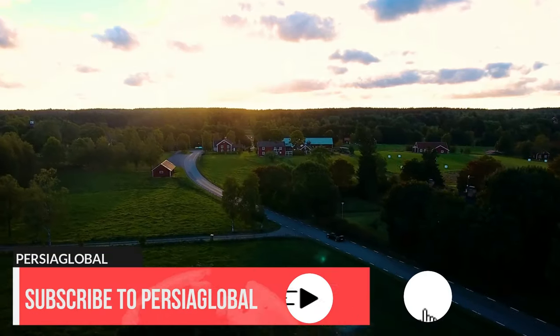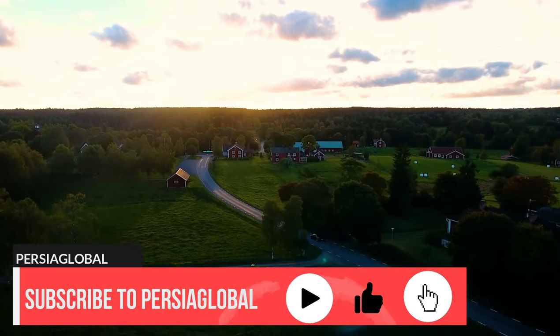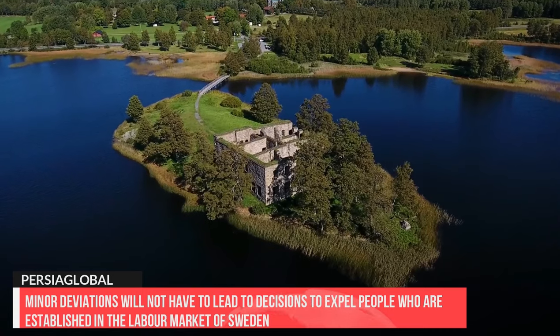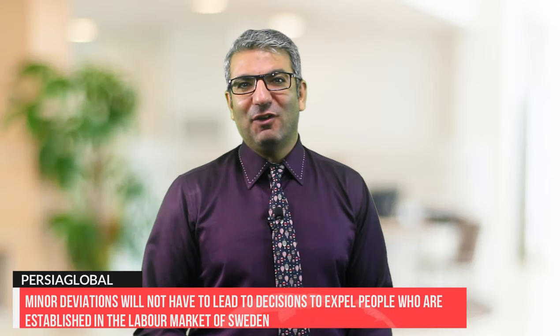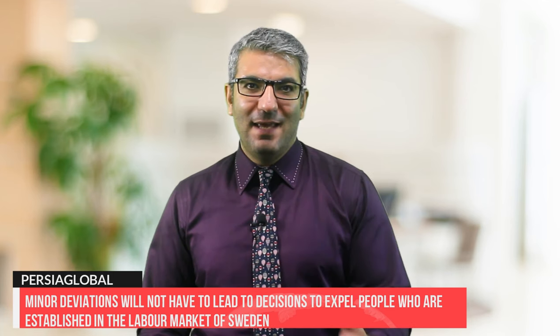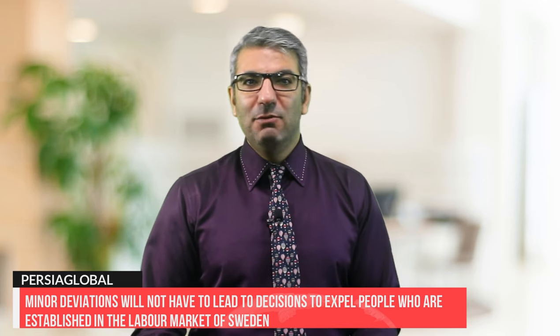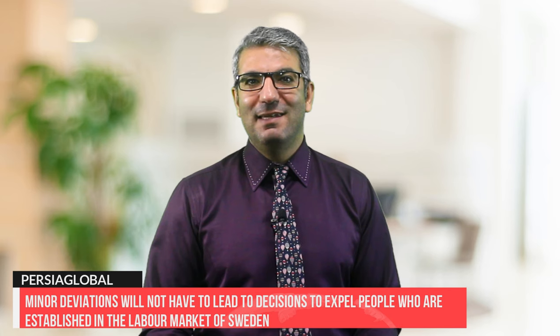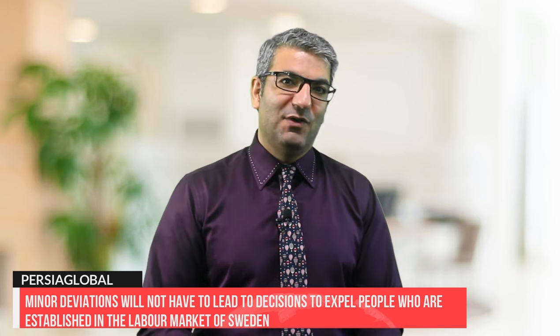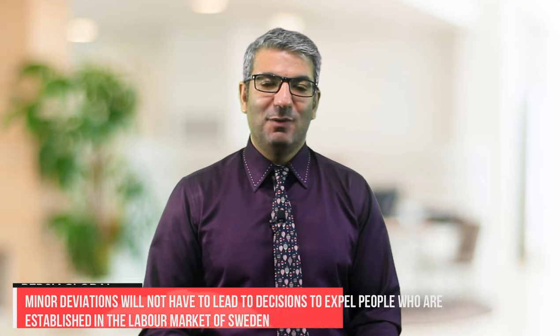Apart from the above-mentioned changes, changes have also been made to prevent foreign workers from being expelled due to minor errors. The labour market in Sweden is now much more attractive than it used to be, and with the new rules in place, minor deviations will not have to lead to decisions to expel people who are established in Sweden's labour market.